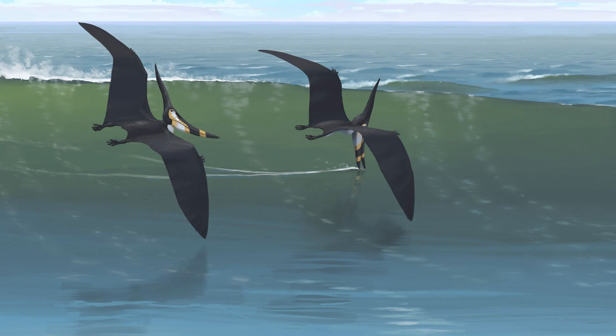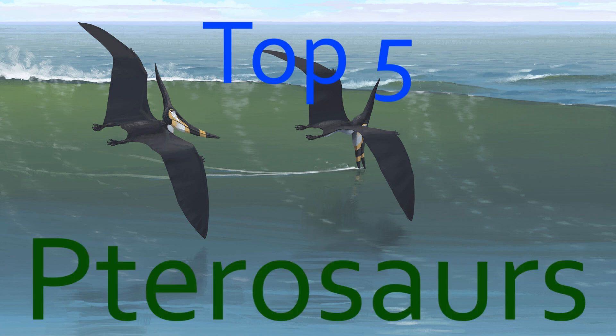Welcome to this top 5 video. This episode is going to be about the prehistoric flying reptiles that lived at the same time as the dinosaurs. Just to clarify, none of the animals in this video are actually dinosaurs, but relatives of them. Here are the top 5 pterosaurs.